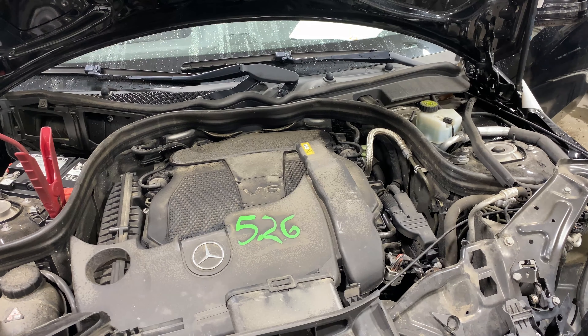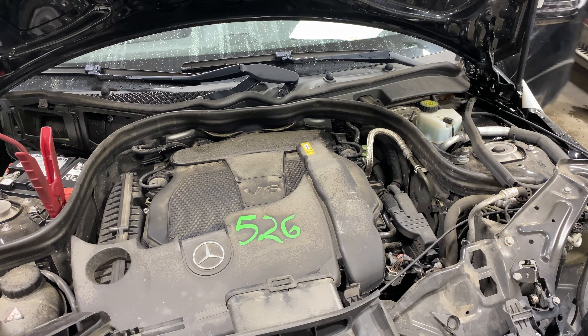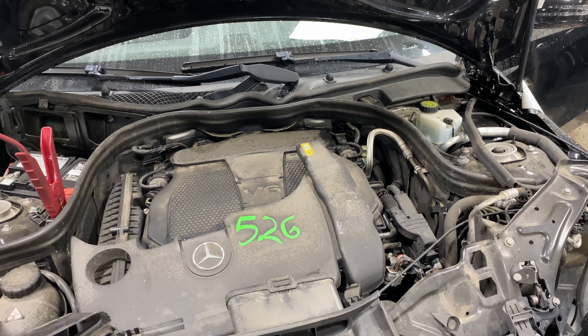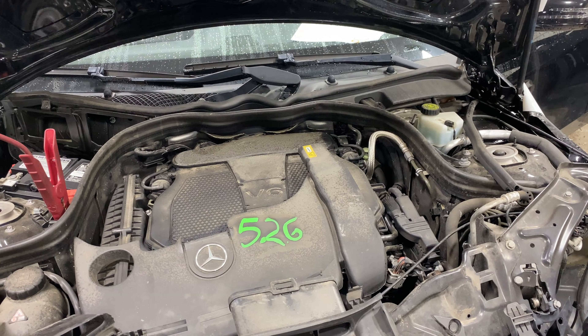This one does have black leather interior trim. And as you can see, plenty of great parts still left on this 2013 Mercedes E350. This one does run nice and strong — I'm going to get it started here.